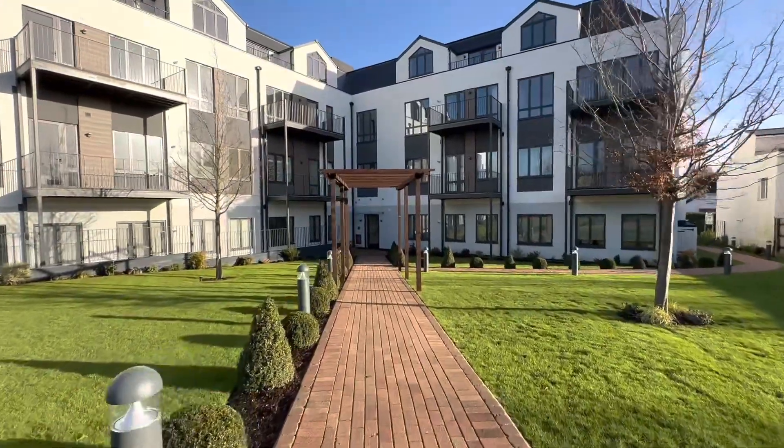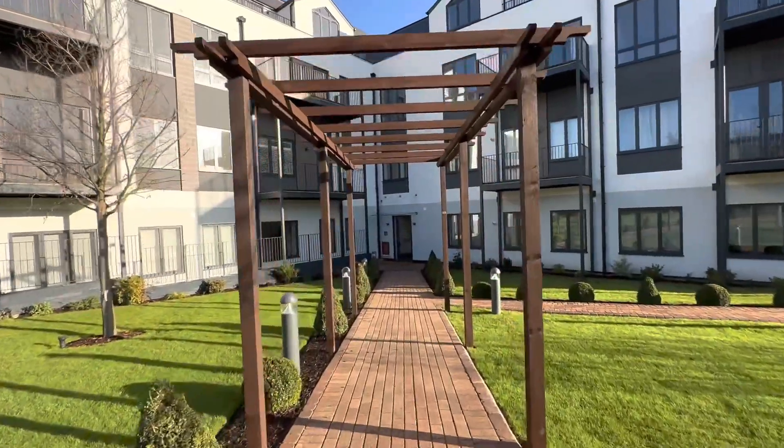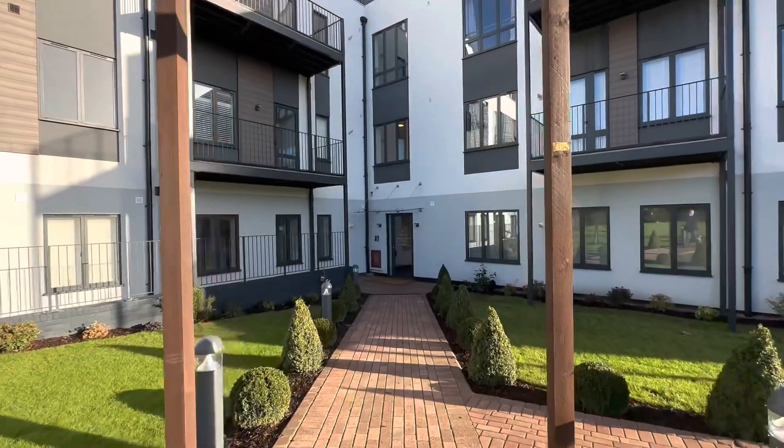This has only just been completed and the investor landlord took possession just last week, so it's fresh onto the market and you would be the first occupant. Let's go in onto the first floor.